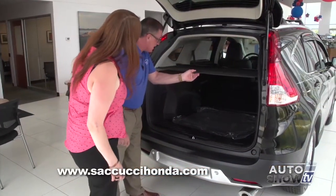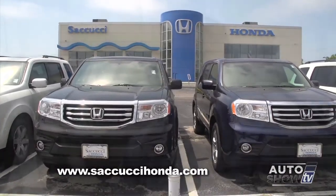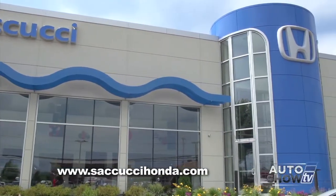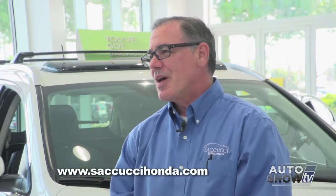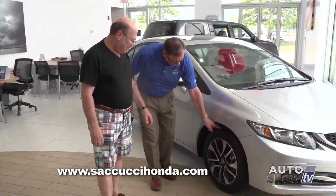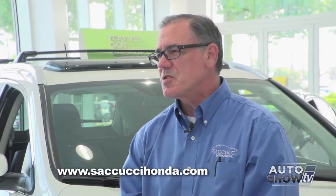Will you be leasing your next new vehicle or buying and financing? More and more people are leasing today — it makes sense for a lot of consumers and it's not that hard to understand. As Mike Liga at Sacucci Honda explains, there are many benefits to leasing. Honda vehicles hold their value so well, and that end value determines the overall leasing price. A vehicle that doesn't hold its value well will have much more expensive leases. Most Hondas hold about 60% of their value after three years.